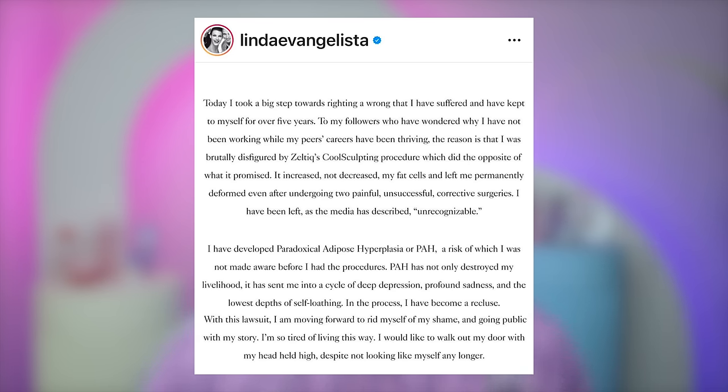She said: 'Today I took a big step towards righting a wrong that I have suffered and kept to myself for over five years. To my followers who have wondered why I have not been working while my peers' careers have been thriving — the reason is that I was brutally disfigured by Zeltiq's CoolSculpting procedure, which is the opposite of what it promised. It increased, not decreased, my fat cells, and left me permanently deformed, even after undergoing two painful, unsuccessful corrective surgeries. I've been left, as the media has described, unrecognizable.' She says PAH has not only destroyed her livelihood, but sent her into a cycle of deep depression, profound sadness, and the lowest steps of self-loathing. 'In the process I have become a recluse. With this lawsuit I am moving forward to rid myself of my shame and going public with my story. I'm so tired of living this way.'